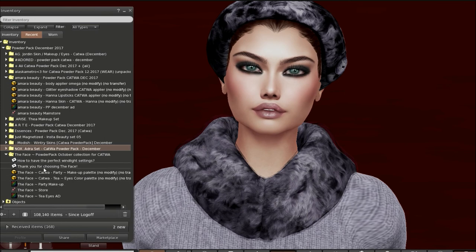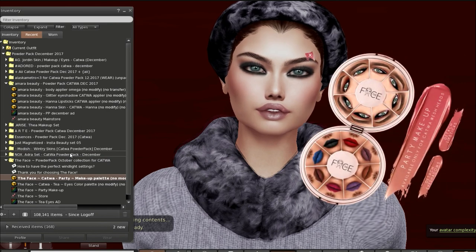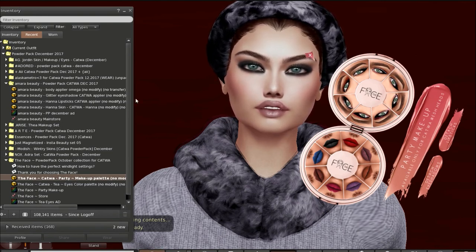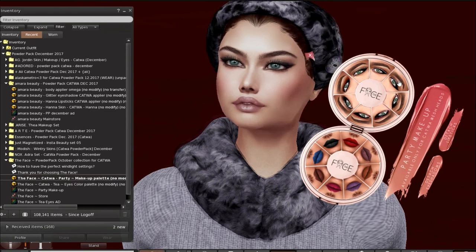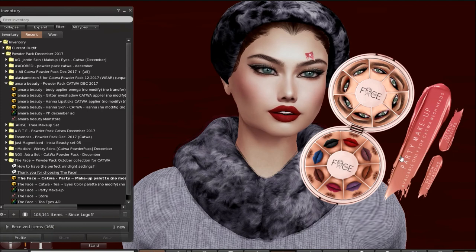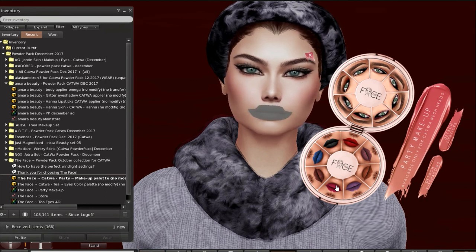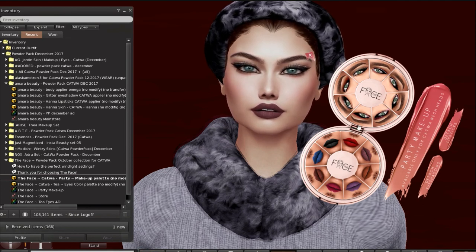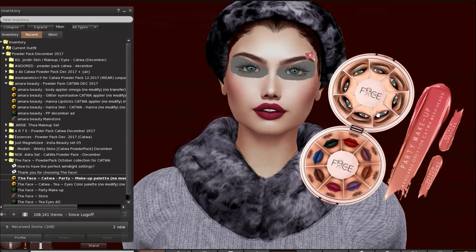Last but by no means least is the Face. There are two items here and they're both for Catois. The first item is the Party Makeup Palette. Oh my, look at this — this is really beautiful. First thing we have here are the eyes. Aren't those gorgeous eyes? That took a little while — just did the eyes, it's very slow. I'm going to try a different eyeshadow. Okay, this is just very slow. Okay well, that's it for Catois December.